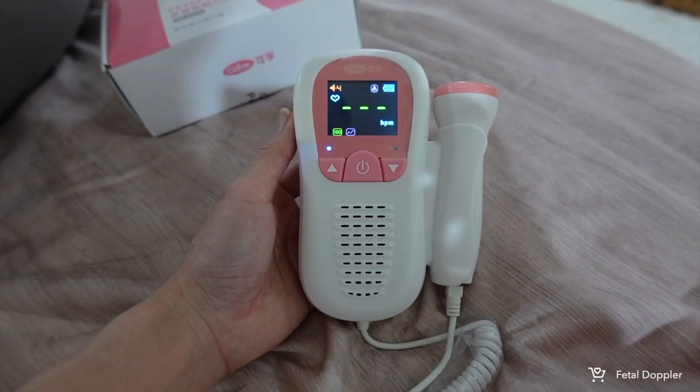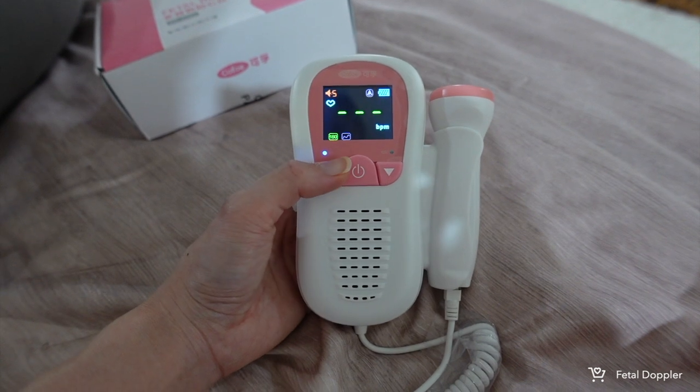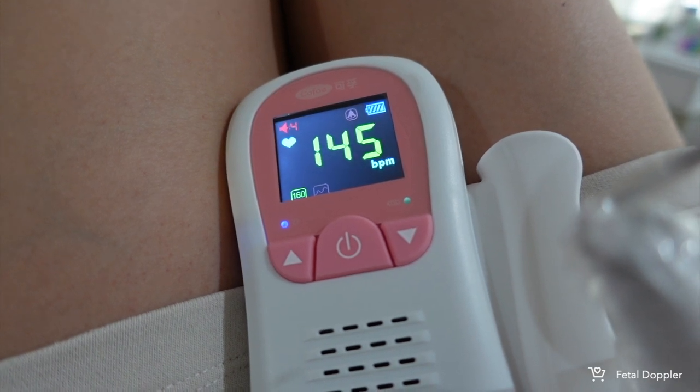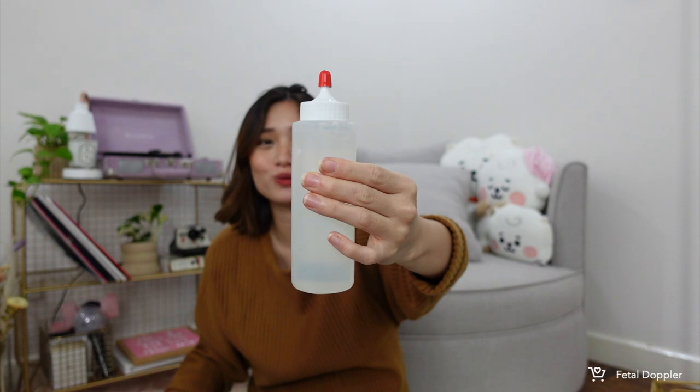Next, for someone who's pregnant like me, I got this fetal doppler. Since I rarely see my OB in person now, I use this occasionally to check the baby's heartbeat — about once a month. I'm not sure if it's recommended to use it all the time, so I use it sparingly. It's around 1,000 pesos and above, but you want something reliable. It came with gel included.